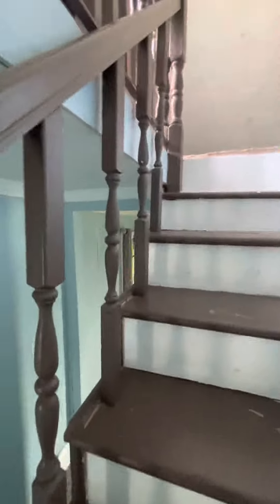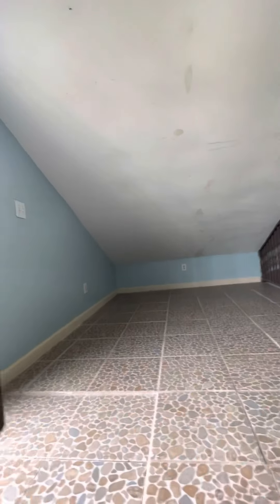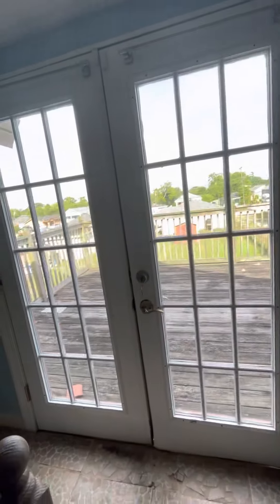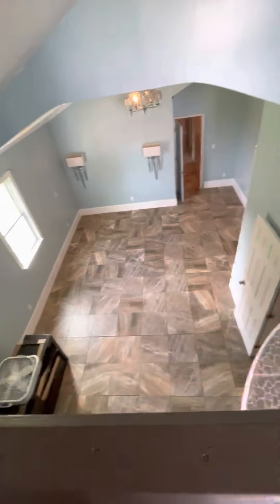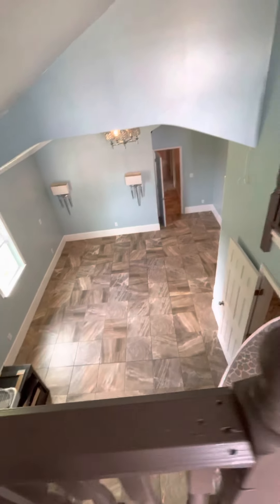Then you come up here too, which could be a fifth bedroom, loft, or office — or whatever. Leading out to the back porch, and then looking down onto the marble bedroom.